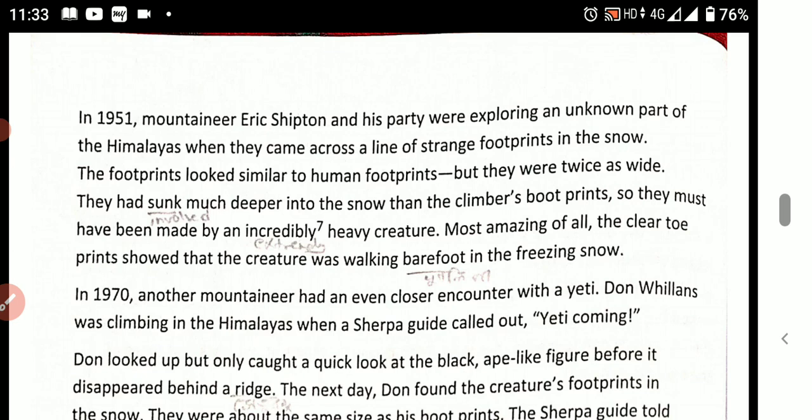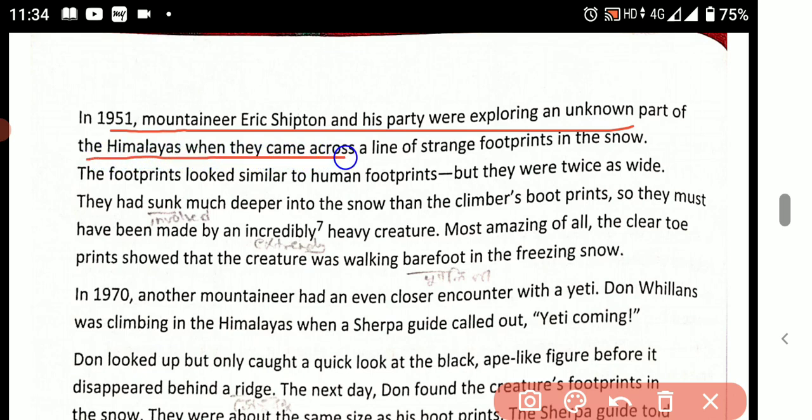Go to page number 72 — see what is written here. In 1951, mountaineer Eric Shipton and his party were exploring an unknown part of the Himalayas when they came across a line of straight footprints in the snow.